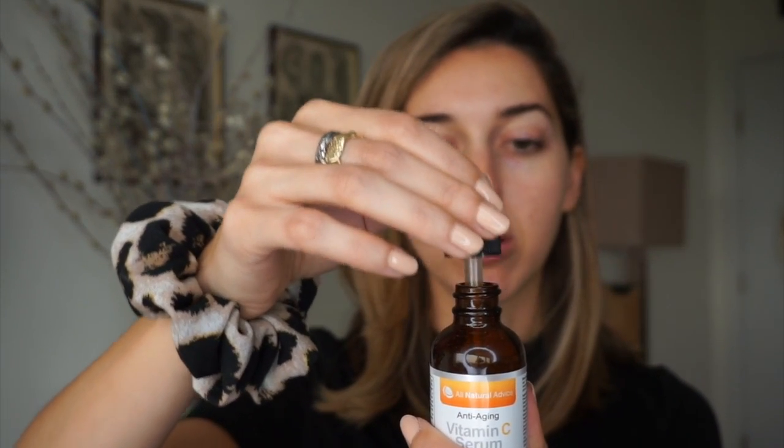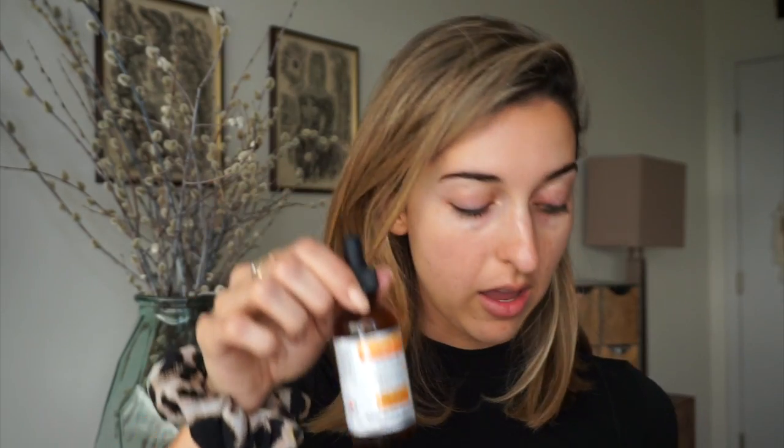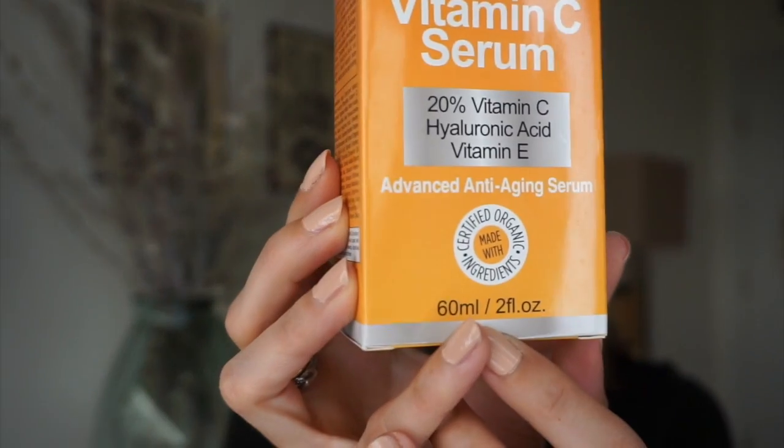This serum is really nice — it contains double the amount of product compared to Drunk Elephant's, and look how clear it is, it doesn't oxidize. To be safe I keep it in its box. It comes with a pump too, but I like the dropper. It's certified organic, 60 ml, and it has 20% vitamin C, hyaluronic acid, and vitamin E — so super hydrating. I applied it maybe 15 minutes ago and it's totally absorbed.